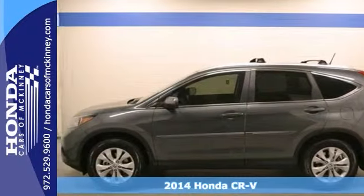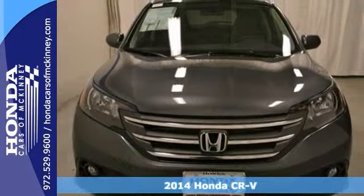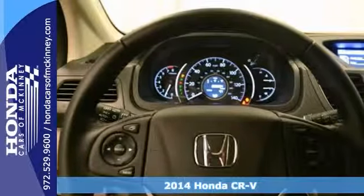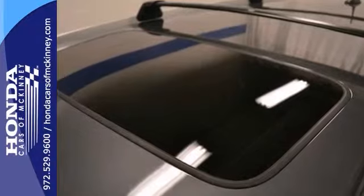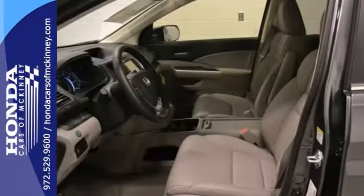You can't go wrong with this 2014 Honda CR-V EX-L. With alloy wheels, sunroof, and security system, it's bound to sell fast. You can also get keyless entry, fog lights, and stability and traction control.